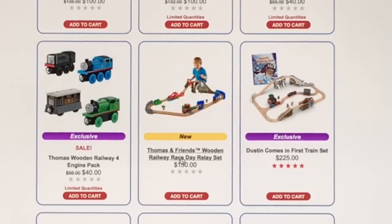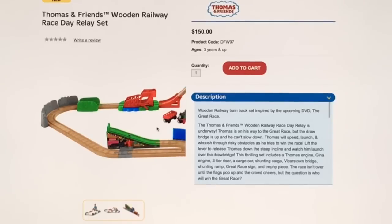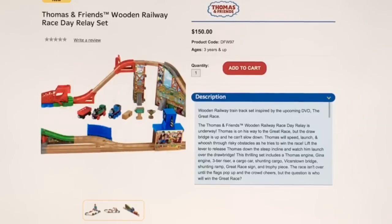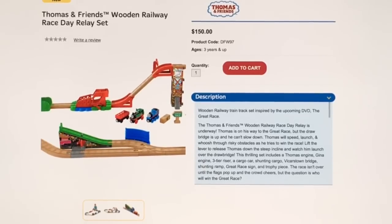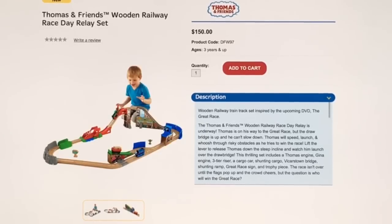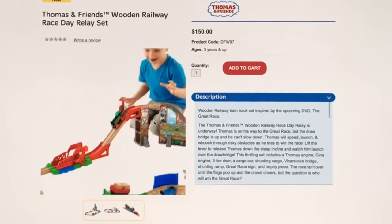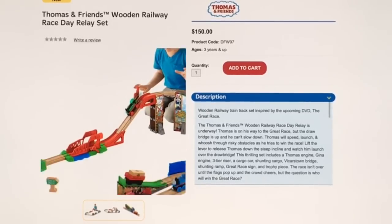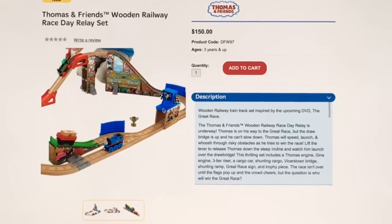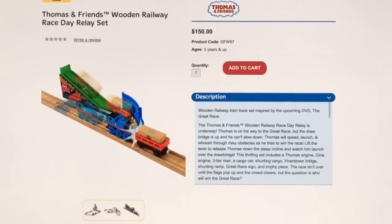In the Wooden Railway section of the Fisher Price website, there's the Wooden Railway Race Day Relay Set for $150. It comes with Gina from Italy and Thomas, and has some graphics of Ashima on the side. It has a little feature where something falls onto a cart. It's a nice looking set but pricey for a wooden toy — I prefer take and play or Trackmaster — though the Gina and Thomas trains look really cool.